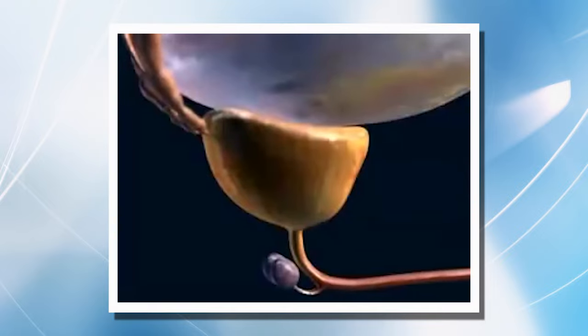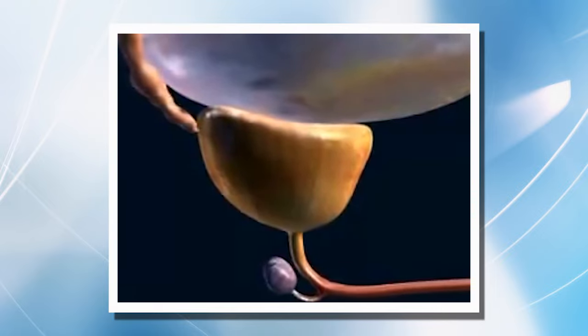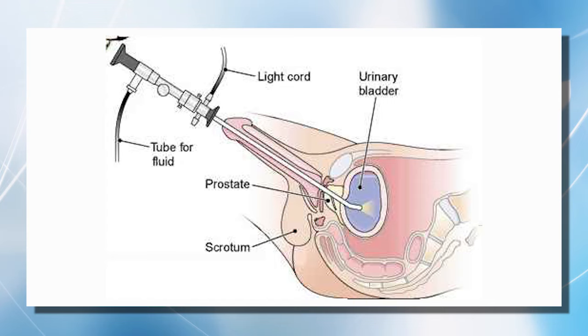The aging male is prone to develop enlargement of the prostate. To understand what is going on in your bladder, a cystoscopy may be done. This is done by inserting a thin instrument called a cystoscope into your urethra. The urethra is the tube that carries urine out of your bladder. The cystoscope travels up your urethra and into your bladder, allowing the doctor to look at the inside of your bladder.